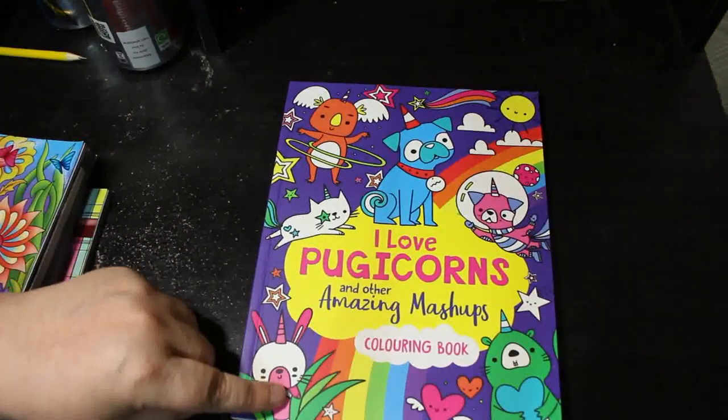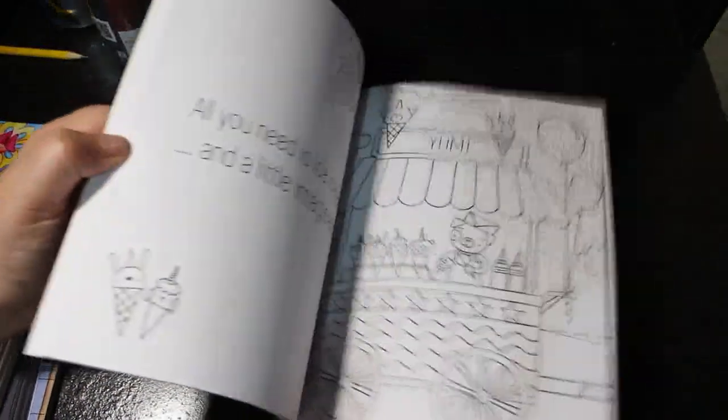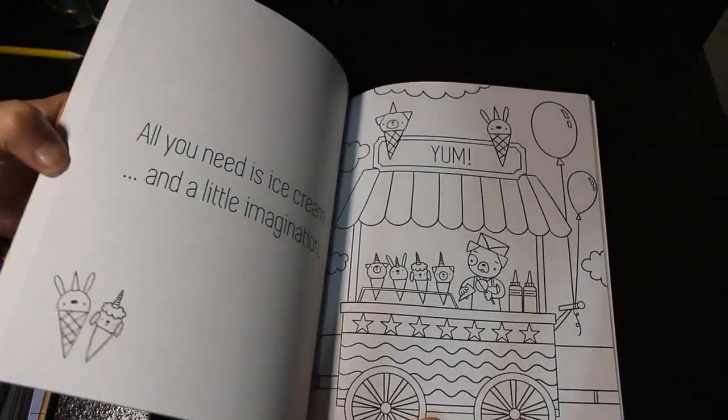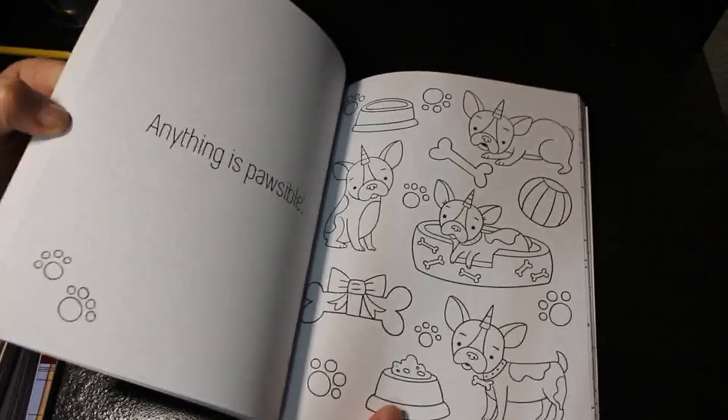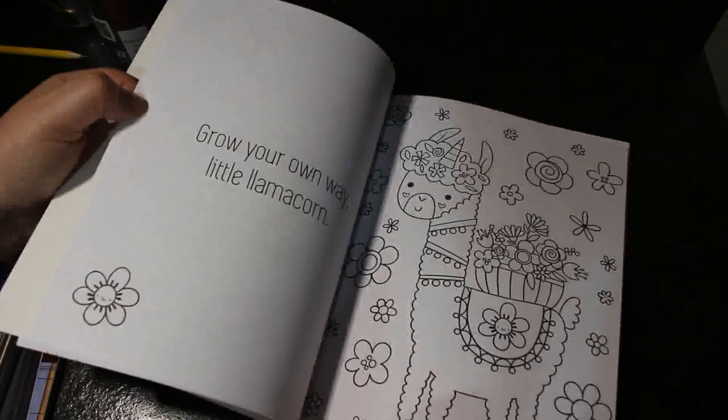I might have to do something in that soon. A lot of the time you forget what you've got when you've got so many. These are the ones I haven't colored in yet — and I've got hundreds that I have. So next is I Love Puggy Corns — Another Amazing Mashup. I think this was from The Works and it was cheap and in the kids' section, but I thought no, I'm having this. Look how cute it is — I needed this book in my life.